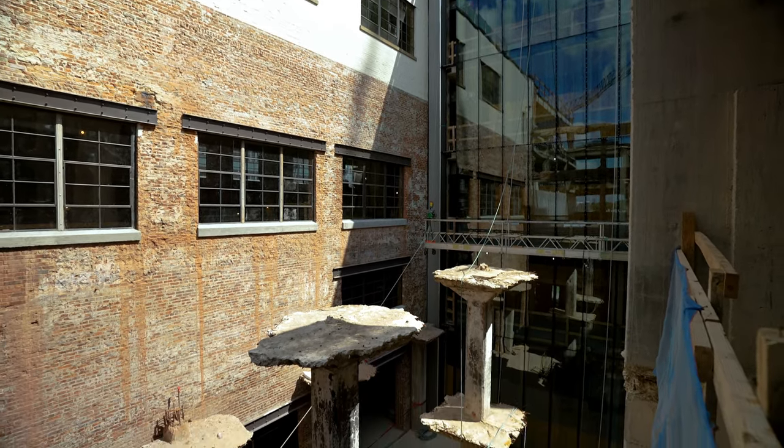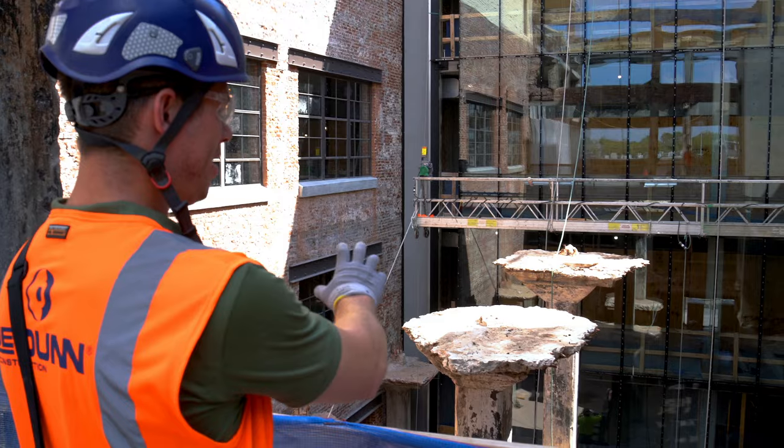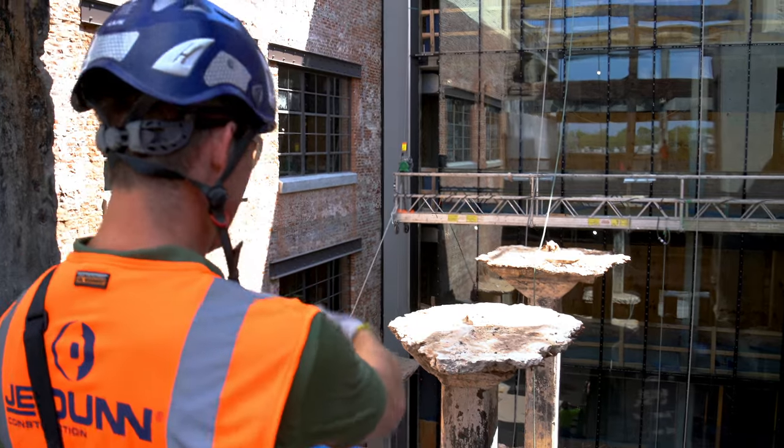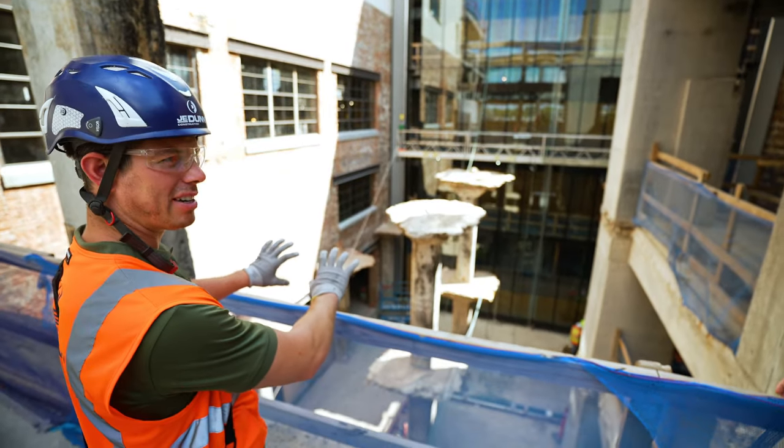This is the courtyard area, so this will all be open public space. These columns will stay here. We're going to clean them up a little bit, but for the most part we're going to leave it as is — they wanted to keep this old look.